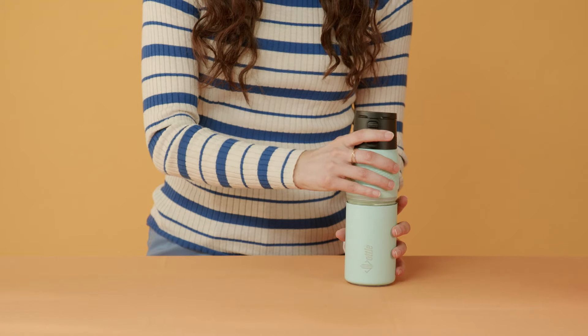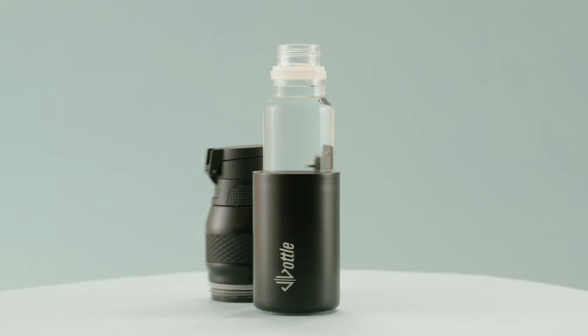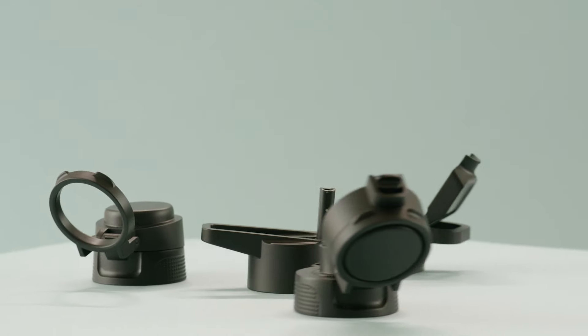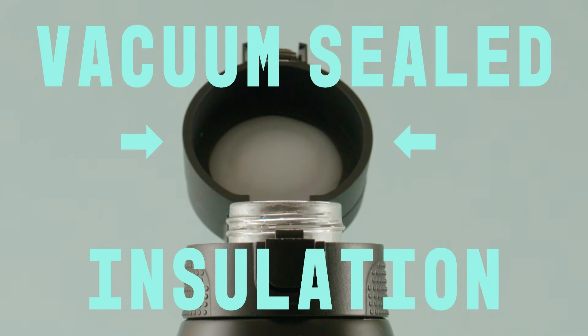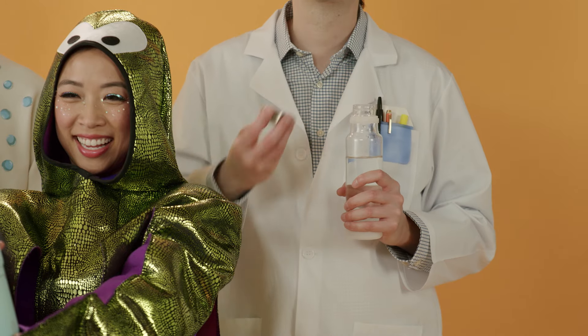Here's where it gets good: the glass bottle can be inserted into the metal one, providing all the benefits of both while eliminating the downsides. Both bottles can be used independently, are leak-proof, and have their own caps. They're fitted with state-of-the-art air vents providing vacuum-sealed insulation. There's a flip top for the metal bottle and a screw top for the glass one.